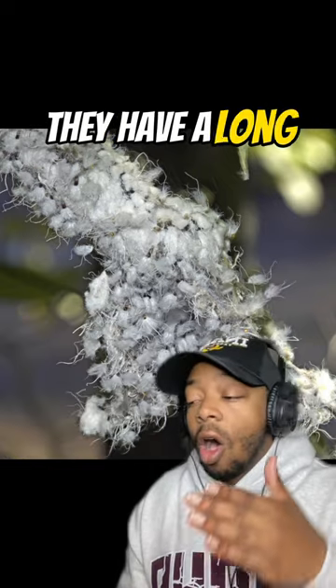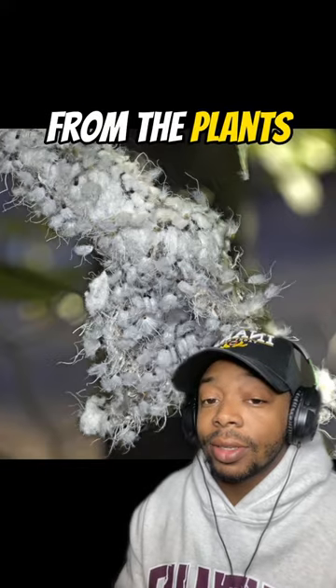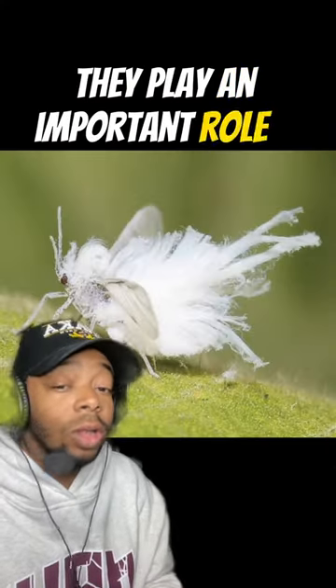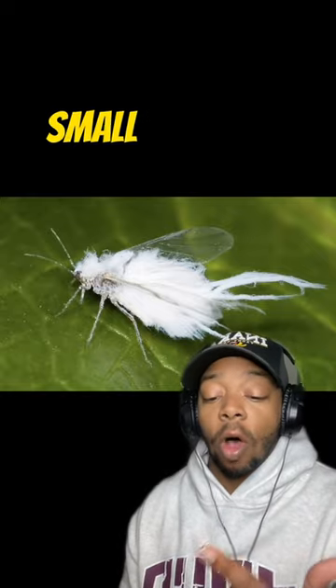These little pests feed on sap from plants. They have a long pointy mouth that helps them extract that sap from the plants. Though they are considered pests, they play an important role in the ecosystem — all kinds of animals feed on them, like birds and small mammals.